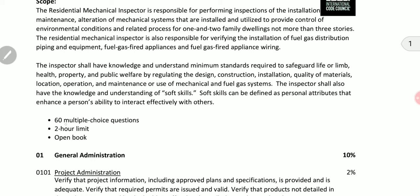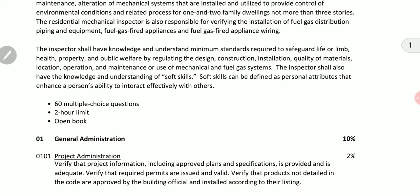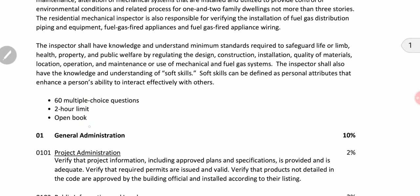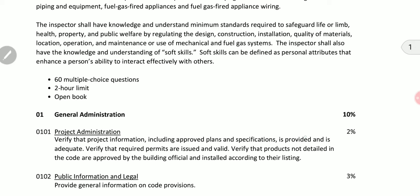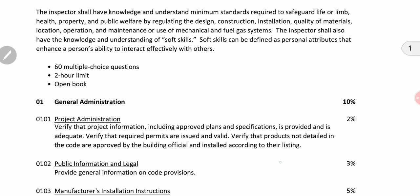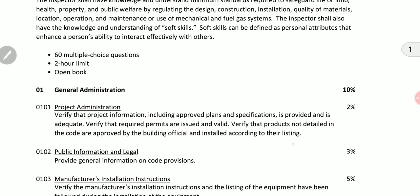The exam is 60 multiple choice questions, with a two-hour limit, and it's open book — meaning you will be able to take the entire book with you, so you want to prepare how to make best use of that. I took the exam twice and have built a very good experience with it, and I'm going to share my experience hoping it will be helpful for you as well.